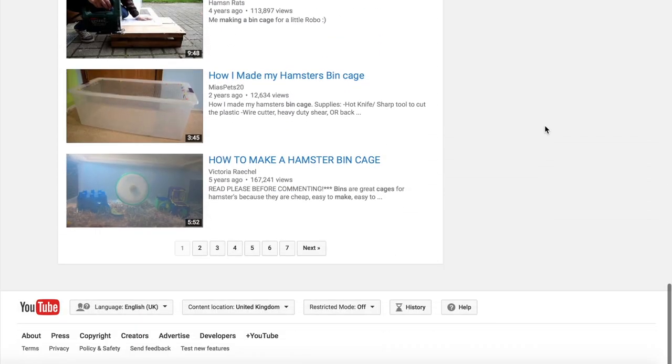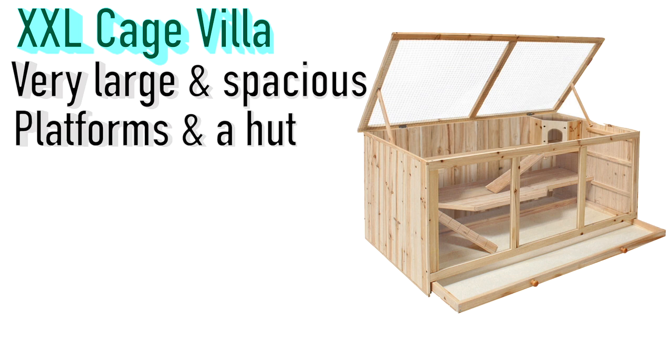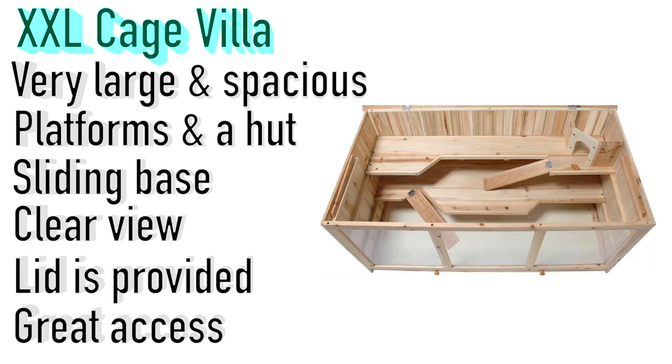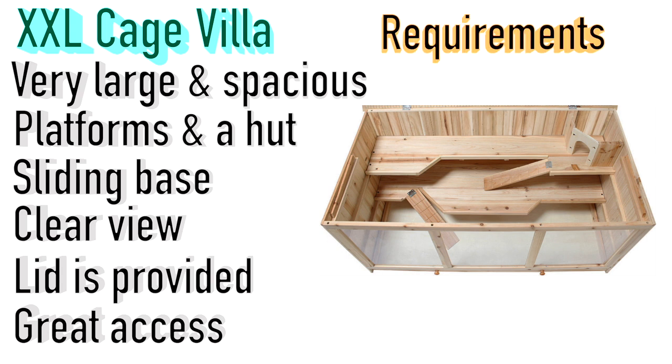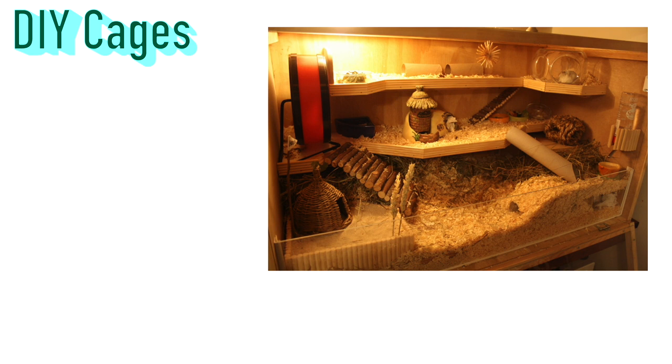Next is the extra extra-large Cage Villa, measuring 112 by 58 by 56.5 centimeters — a very large and spacious cage. It has platforms, a hut inside, and a sliding base that pulls out almost like a wardrobe drawer. It provides a lovely clear view with clear sides on the front, a lid is included, and the whole top opens for full access to your hamster. As with the Living World cage, I'd recommend lining the wooden floor, as it can easily rot or get stained — that's the only downside to a wooden cage.